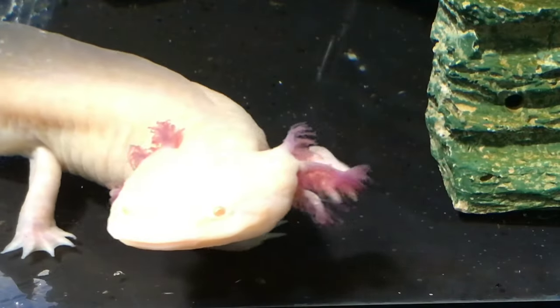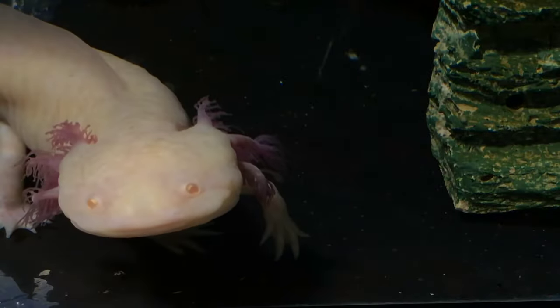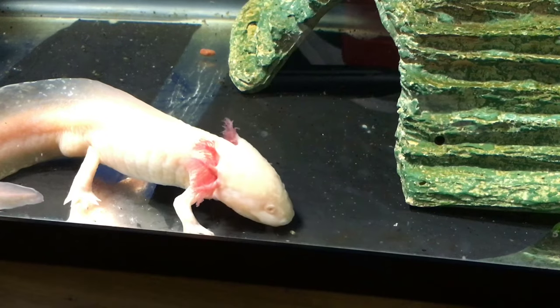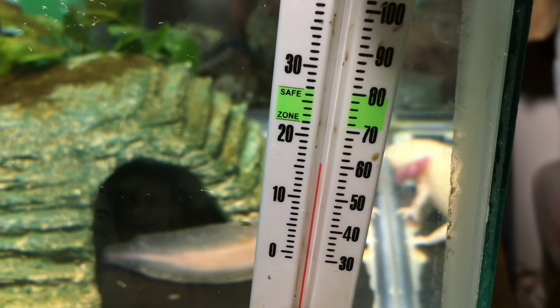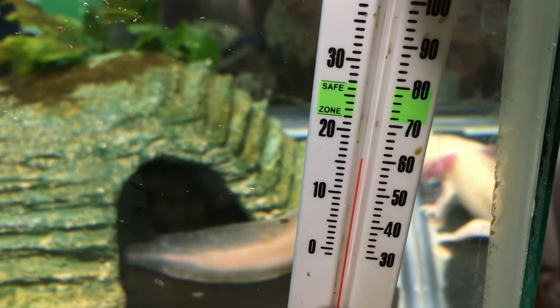So tell us, what is a good temperature range for axolotls? Kind of like the high 60s or low 70s. How warm does your axolotl tank get in the summer? About 74 degrees, because we keep it down in the basement so it doesn't get very hot. And how warm is it right now? Let me check — it is about 60 degrees.